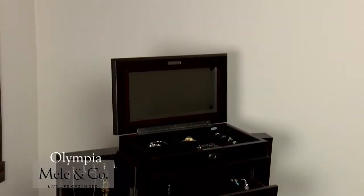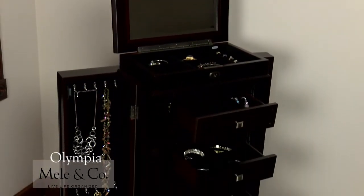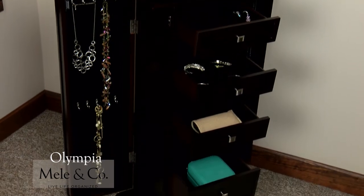Larger accessories such as scarves, belts, and gloves fit easily in the extra deep drawers. This larger-than-life armoire is designed to meet all of your accessory and jewelry organizing needs. Live life organized with Million Company.